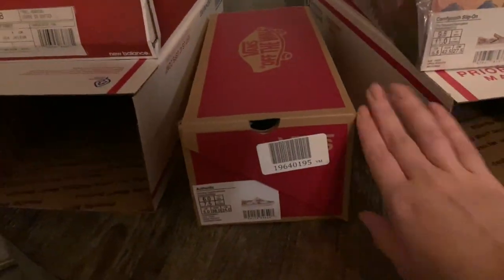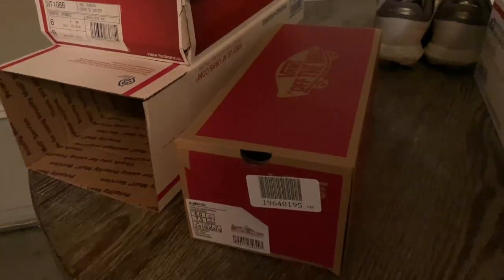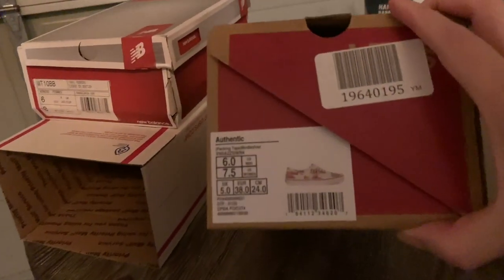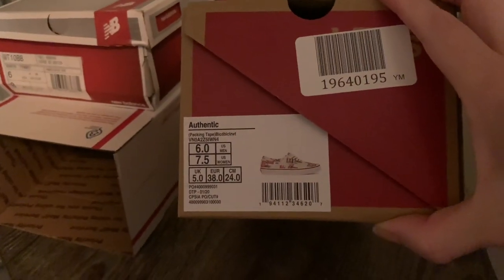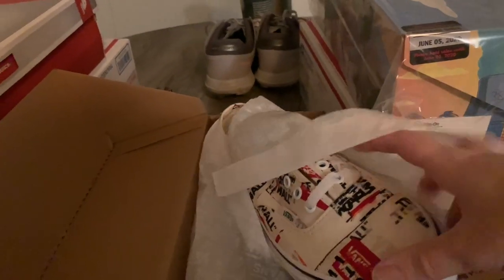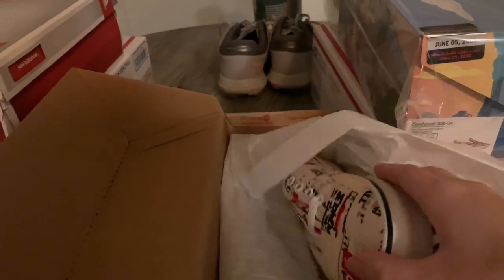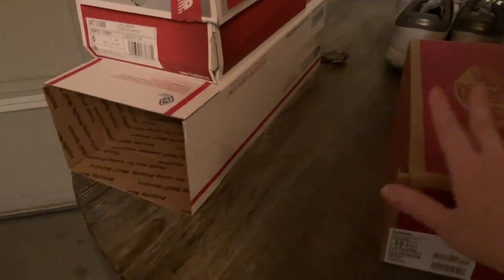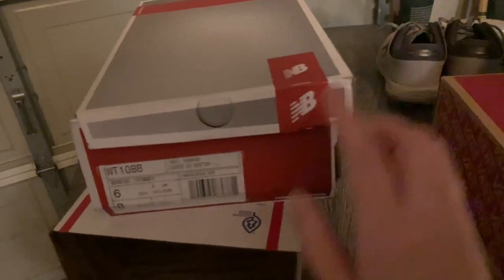This next pair also sold on Facebook Marketplace for $55 with free shipping. This pair is called the Authentic Packing Tape Vans, women's size 7.5. Brand new in box and they sold for $55 free shipping. I love Facebook Marketplace just because the fee is so low and shoes do really well for me over there.